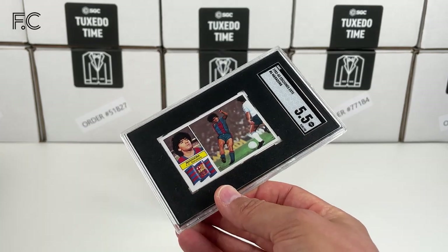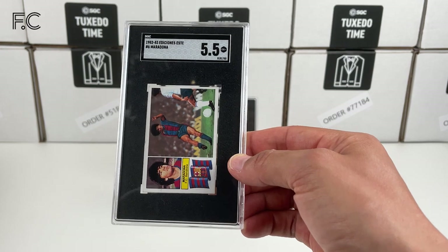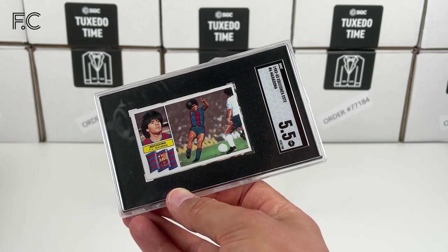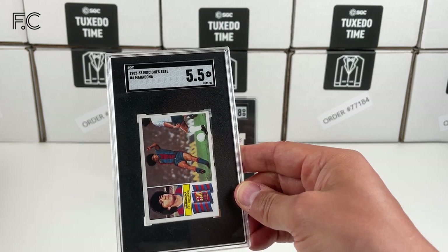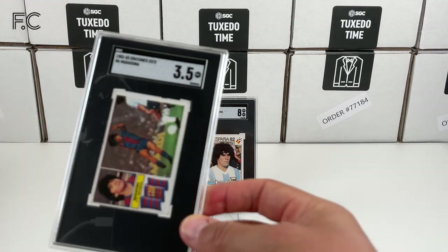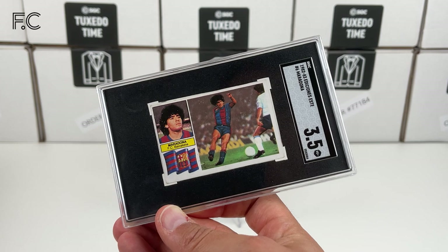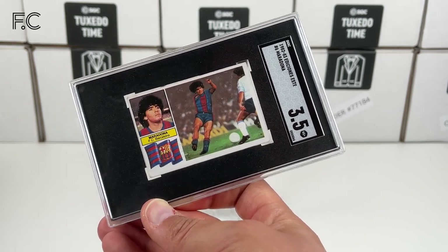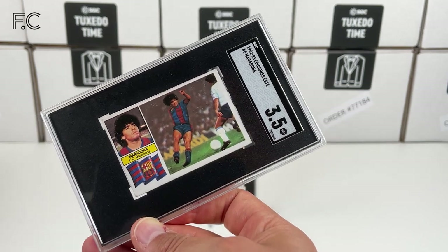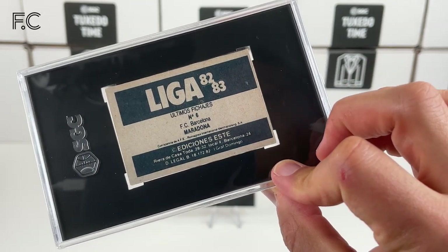Next card — I think I featured this before in a higher grade. This is from Editions Este from Spain, and this is him while he was at Barcelona. That's a lovely card, really nice. I got an 8.5 for the one in the previous post, and we have another one — unfortunately a lower grade. I think there's some surface damage — a 3.5. Still quite a rare card; not many of these have been graded but such a lovely early Maradona card. So it's Liga 1982 from Este.